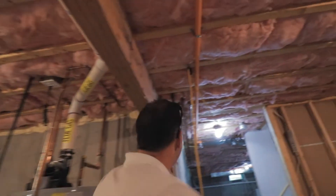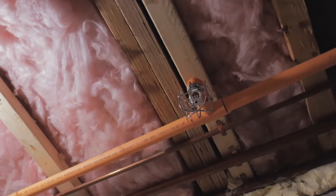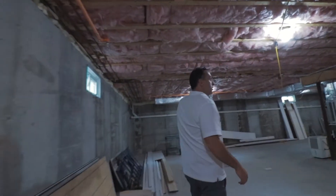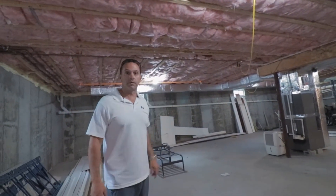I'll show you here in the basement — all the way down here you can see the sprinklers, all across different areas of the basement. I'll take you upstairs and show you some different areas where they're in the ceiling.